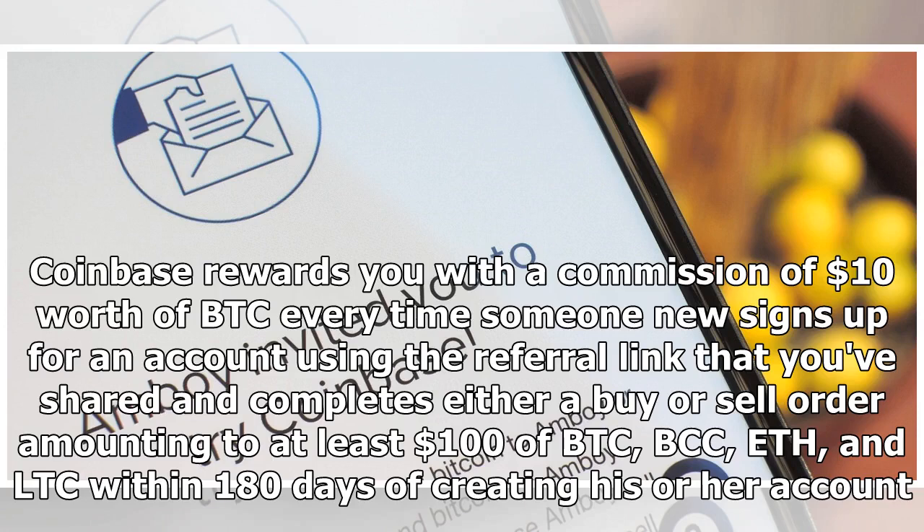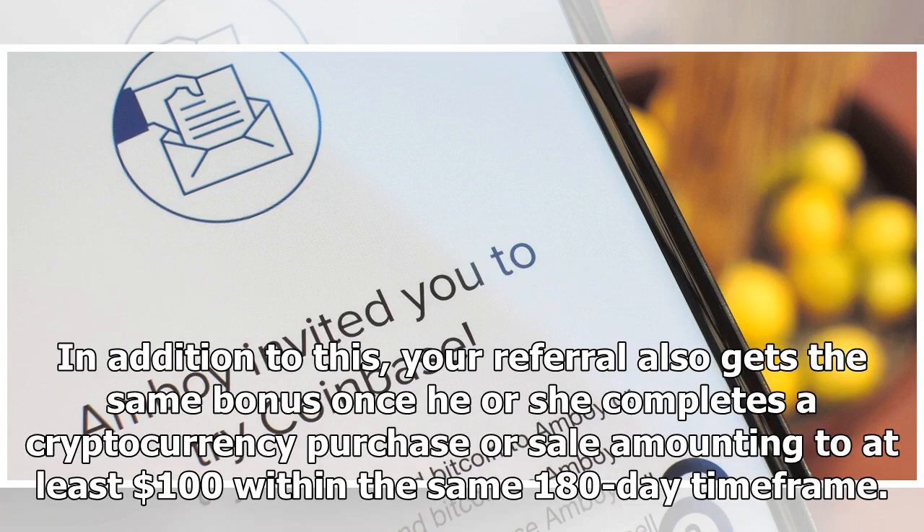Coinbase rewards you with a commission of $10 worth of BTC every time someone new signs up for an account using the referral link that you've shared and completes either a buy or sell order amounting to at least $100 of BTC, BCC, and LTC within 180 days of creating their account. In addition to this, your referral also gets the same bonus once they complete a cryptocurrency purchase or sale amounting to at least $100 within the same 180-day time frame.